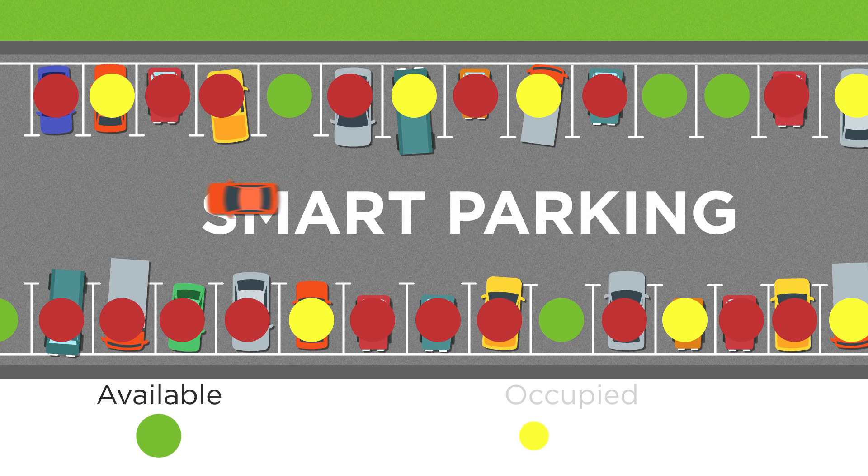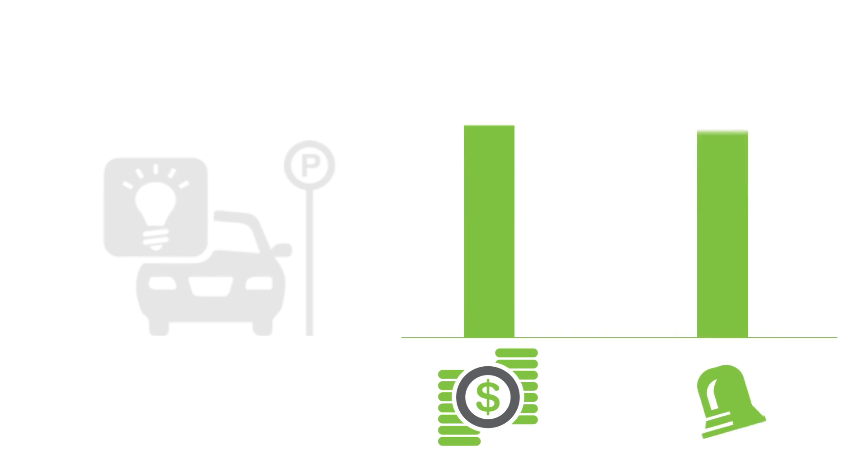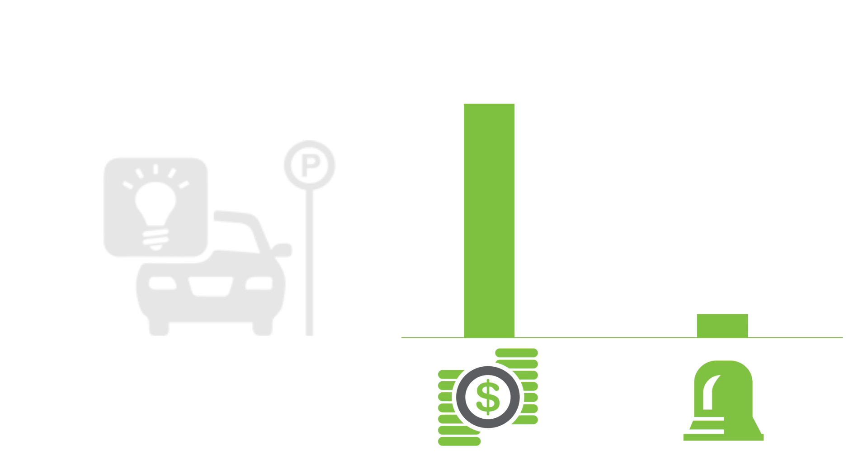Smart parking uses real-time occupancy information and is the key to efficient parking management. It can increase revenues and facilitate enforcement of illegal parking activities.